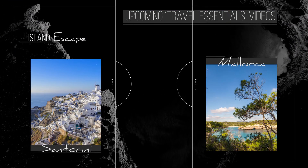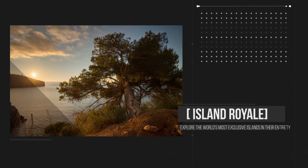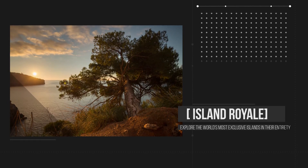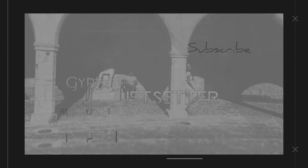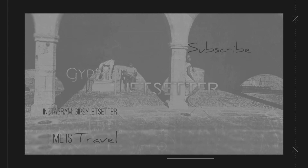Stay tuned for upcoming travel essential videos. For a more in-depth look at some of the destinations we mentioned, check out our other playlists. For more travel inspiration, follow us on Instagram at gypsy.jetsetter. And for many other terrific travel videos, subscribe to our channel here on YouTube. And until the next one, remember: time is travel.